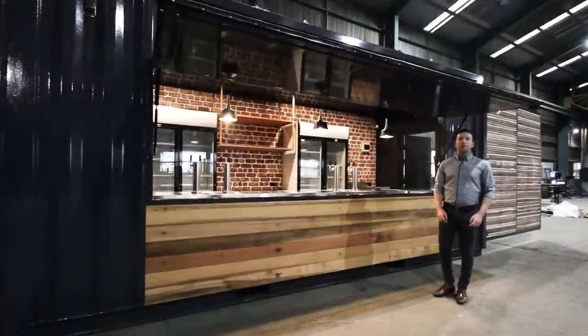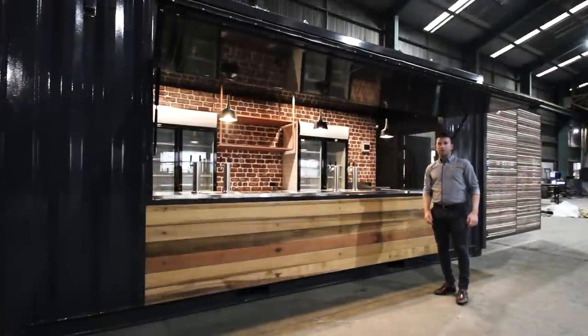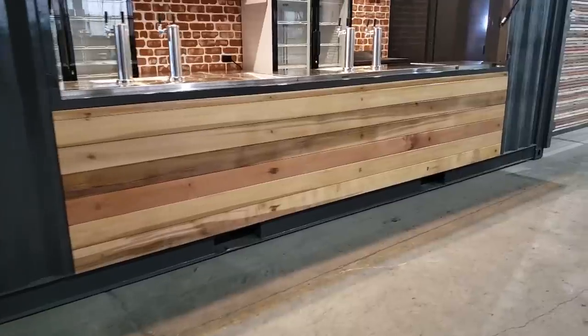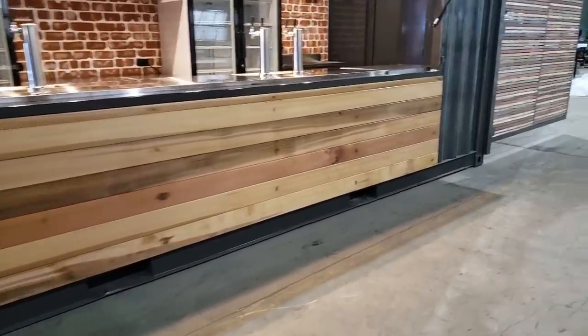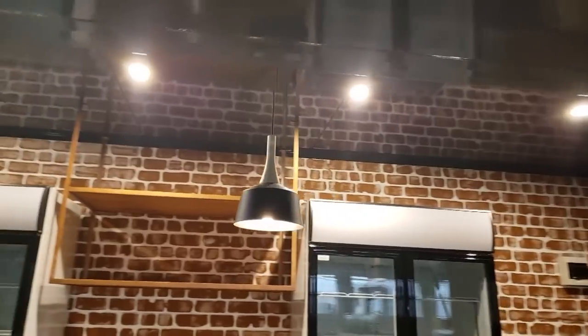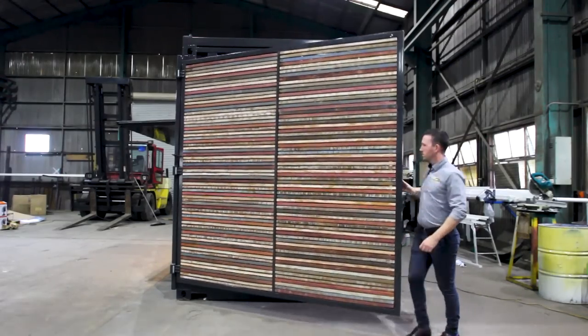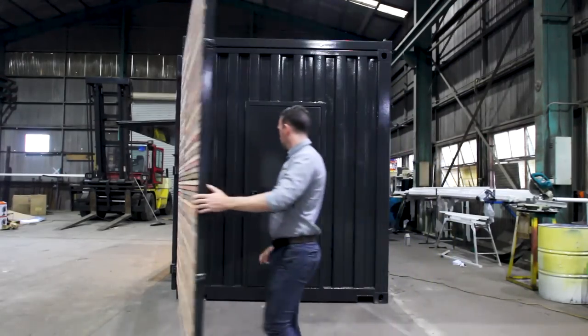Our container bars are extremely robust and secure, and are custom built to meet our customers' requirements. This particular unit has some beautiful features including a stained timber facade below the servery window, stylish wood grain pendant lights above the bar, and rustic privacy screening that opens out for staff to enter through the installed personnel door.